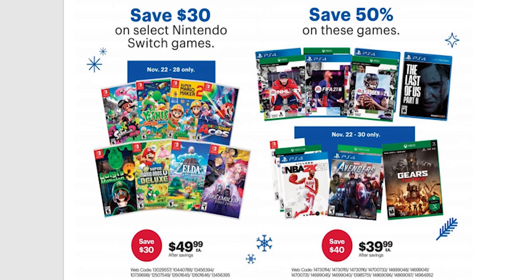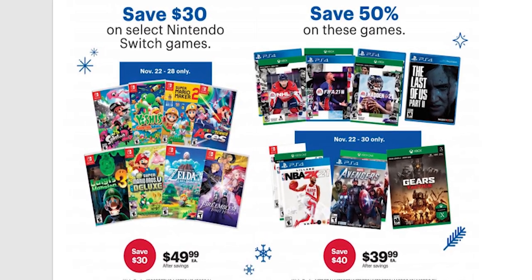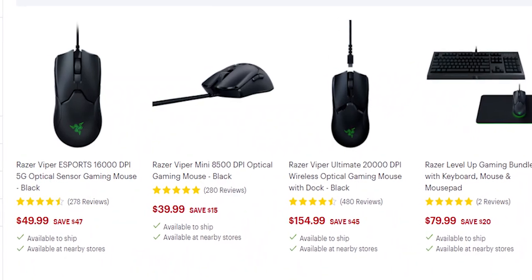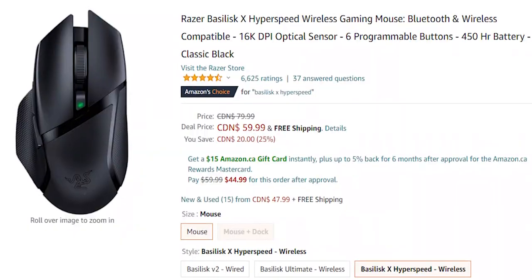Time for some gaming-related stuff. I don't really know much about consoles, but many games for the PlayStation, Xbox, and Nintendo Switch are on sale at various retailers in Canada. Let's get straight into peripherals, starting with gaming mice. There are some amazing deals from Logitech and Razer this year. Starting off with Razer, you have the Viper and the Viper Mini — two excellent lightweight mice on sale for only $50 and $40. If you're looking for a wireless option, the Basilisk X Hyperspeed is a solid choice for only $60.